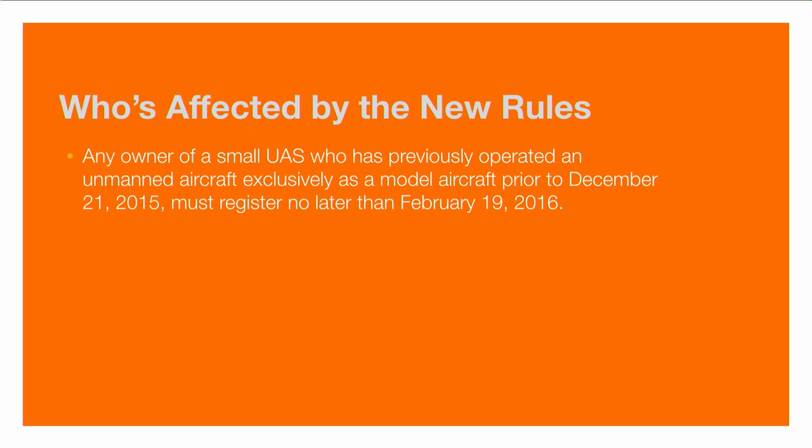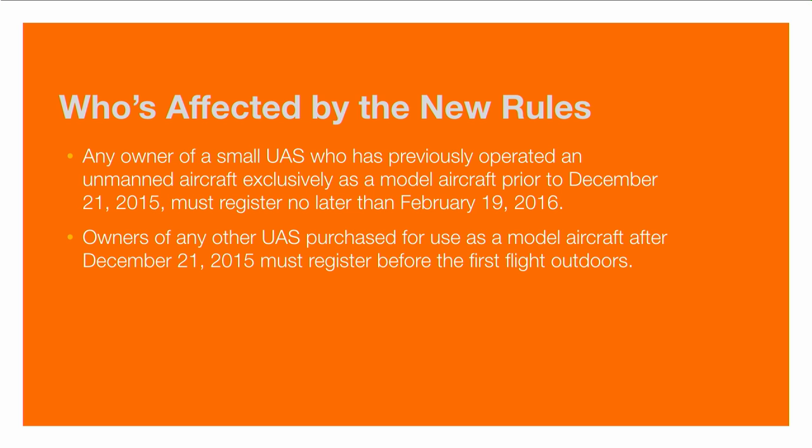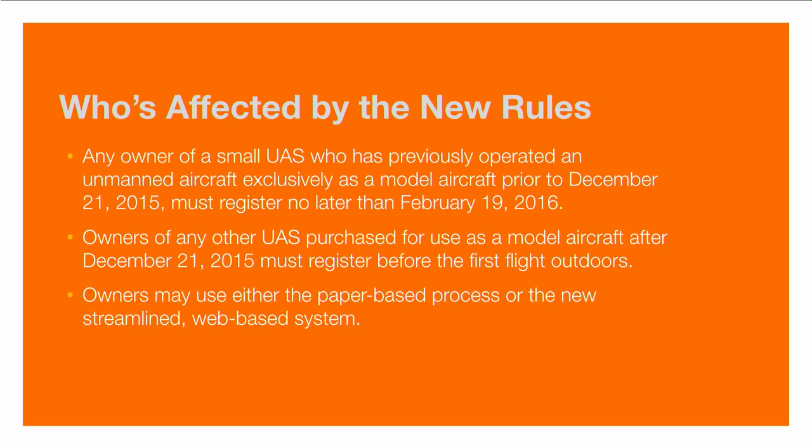If you previously operated an unmanned aircraft before December 21st, 2015, you must register no later than February 19th — giving you 60 days to come into compliance. Anyone who buys a new aircraft after December 21st must register before they take their first flight outdoors. The burden is on time of flight, so you want to get the device registered before you go fly outside. Owners can use either the paper-based process or the new streamlined web-based system.